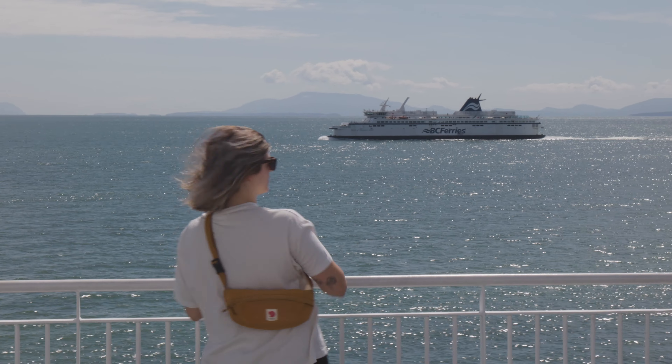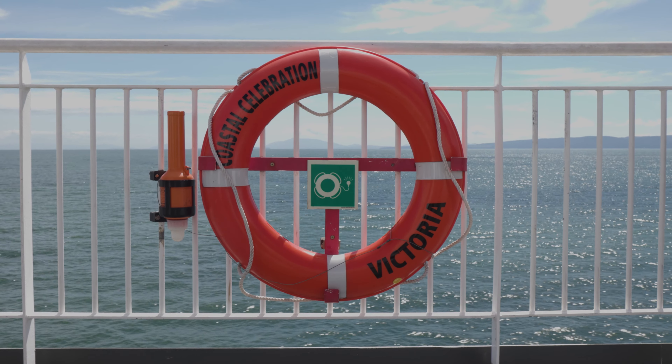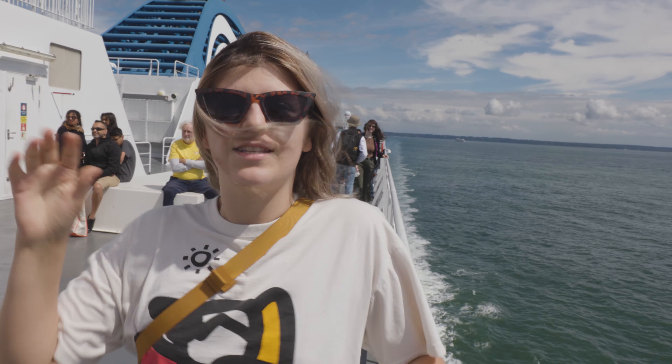We're headed to stop number one on our journey: Maple Heart Ranch, which is a three-and-a-half-hour journey from Vancouver, including the one-and-a-half-hour ferry that takes you from the mainland to the island.